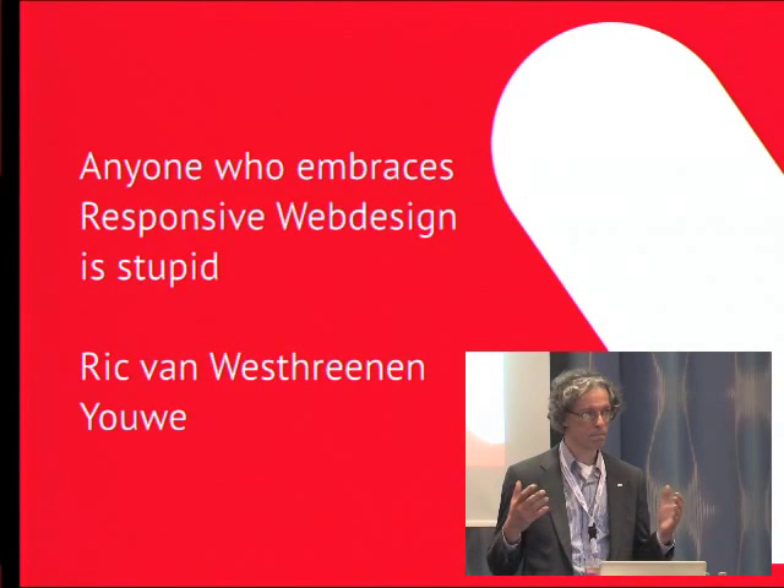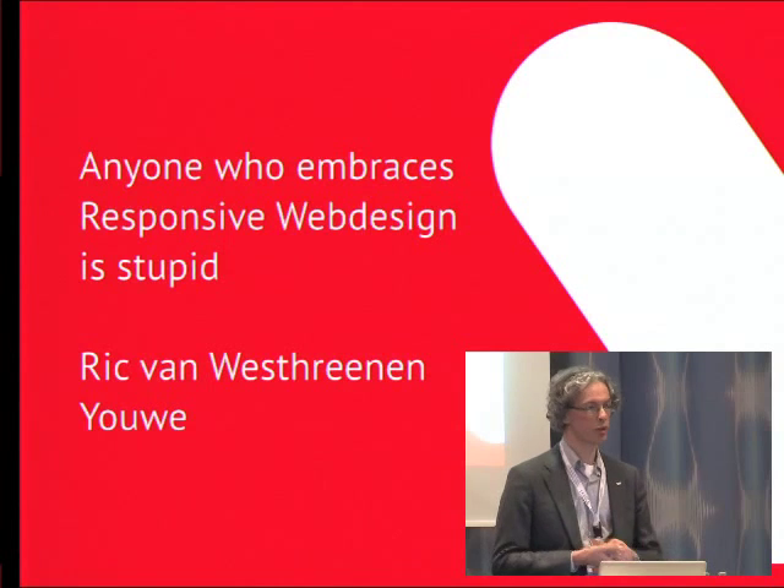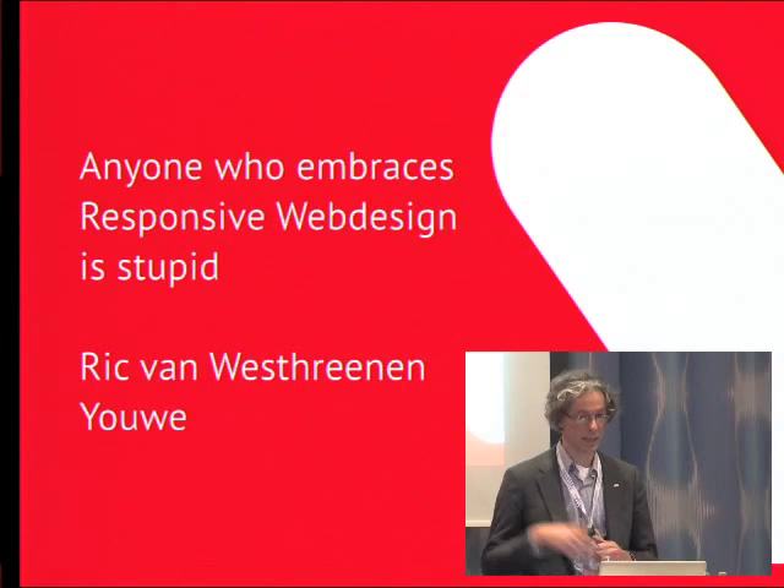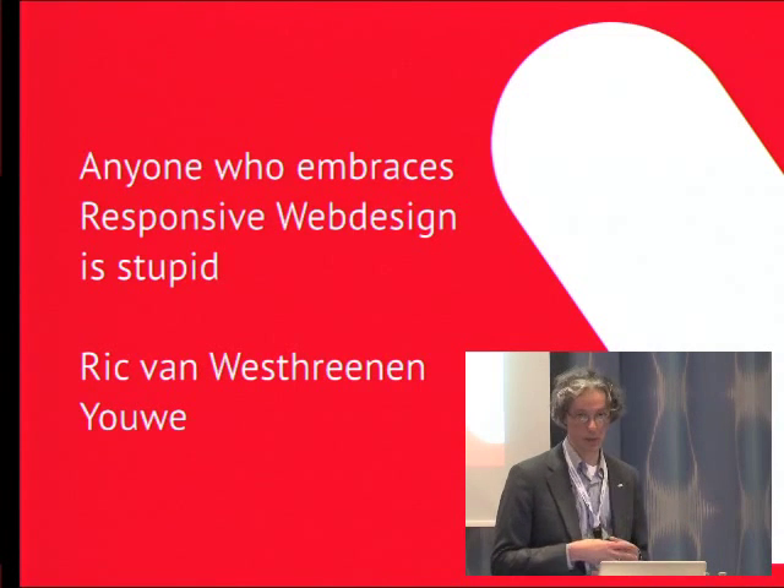I will try to convince you today that responsive web design is stupid. And at the end of this talk, you will probably agree with me.